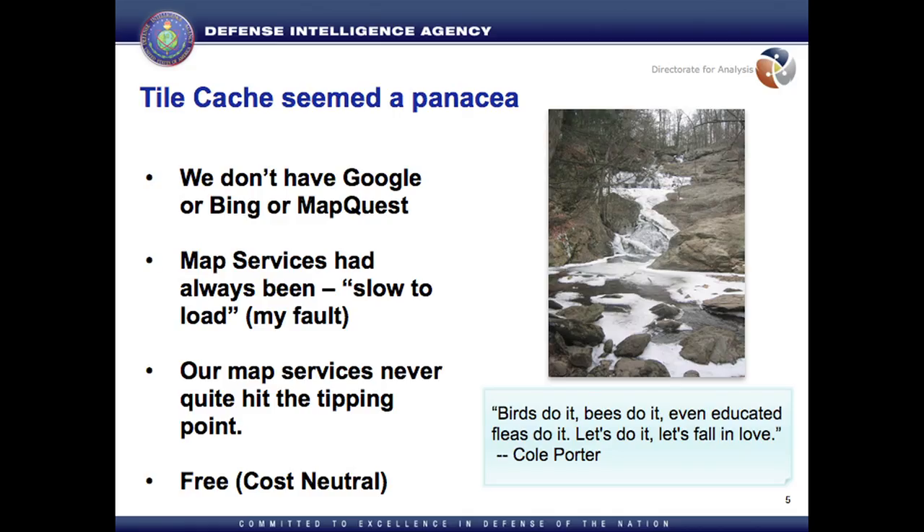Inside of all that stuff was tile cache. I love tile cache. I like the little client caching that we were doing. I got fast maps. I'm on a private network — I never had fast maps before. But can we do it on the server?